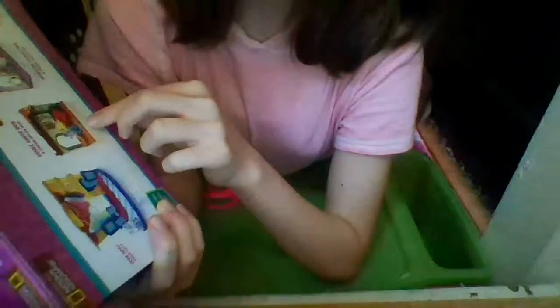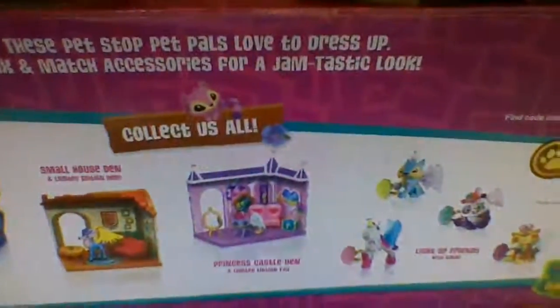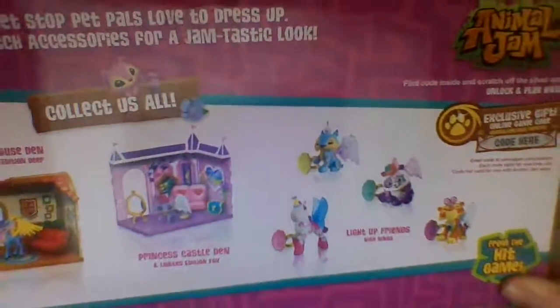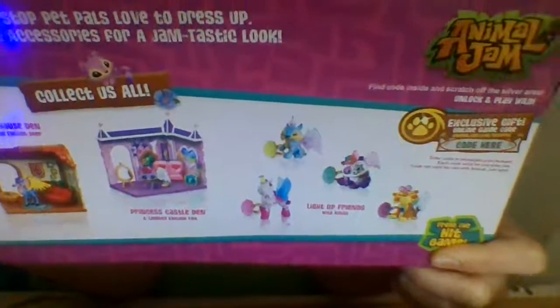So there's the Club Geo's Dance Party, which I do not have. There is the Small House Den and limited edition deer — I have that. The Princess Castle Den and limited edition fox — I also have that. And then we have Light Up Friends with rings. I'm trying to get the rings in the horse because I do not have that. I do have the panda except for his code and wings, and I do have the tiger.